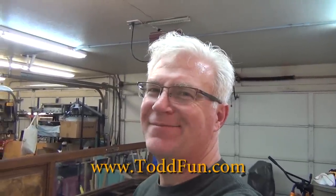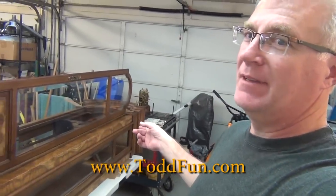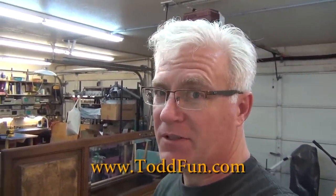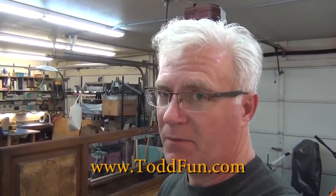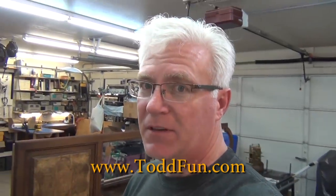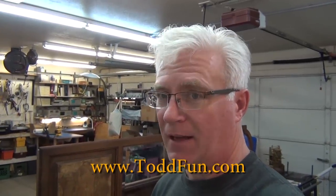Hi, welcome to ToddFun. Today's fun: a grandfather clock. I bought a mid-1970s grandfather's clock. I was at an auction in North Scottsdale, Arizona. It was an estate sale — someone had passed away and the family was selling everything at auction. And I was very interested in this mid-1970s Howard Miller grandfather clock, and I did win it.